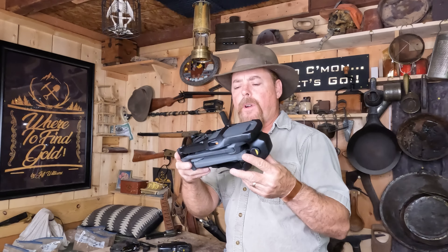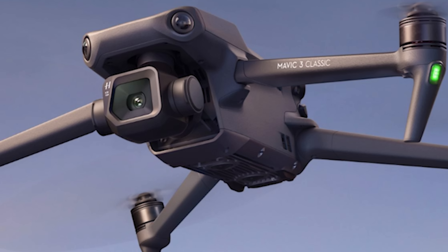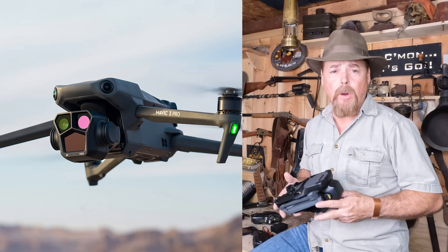They make three consumer-based drones: the Mavic 3, the Mavic 3 Classic, and the Mavic 3 Pro. They also make the Mavic 3 Cine, but unless you're doing professional photography for a client or company, I wouldn't recommend it. They're extremely expensive, but they do deliver on image quality.